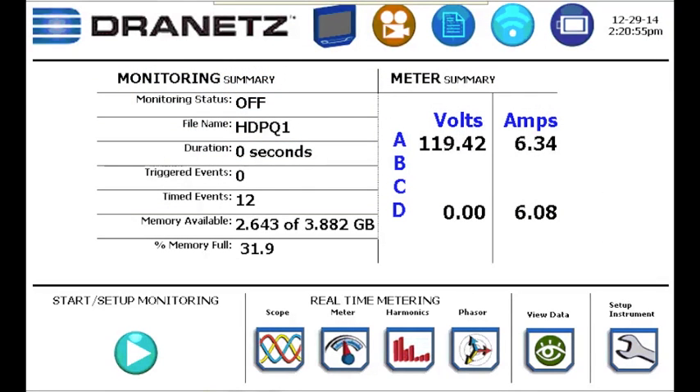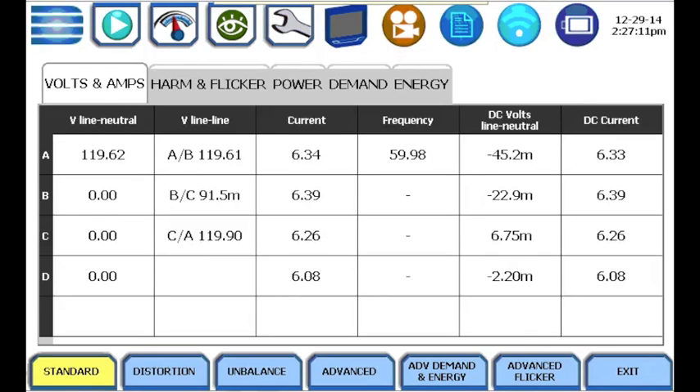In addition to their power quality, demand, and energy monitoring capabilities, all Drenitz HTPQ products also have real-time metering capabilities. Just as its name implies, real-time metering capabilities provide real-time measurements that are updated every few seconds.